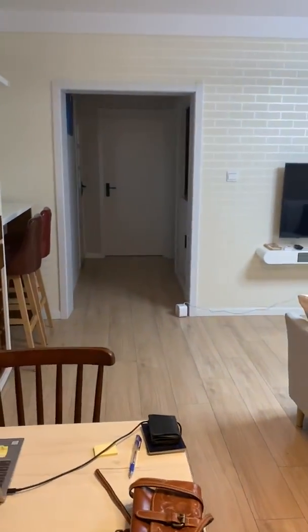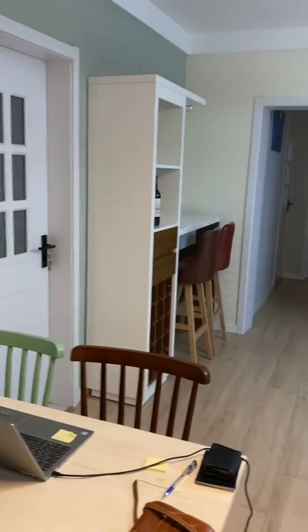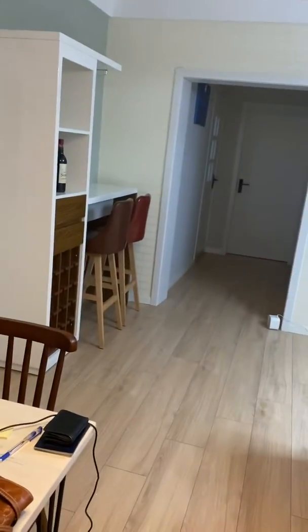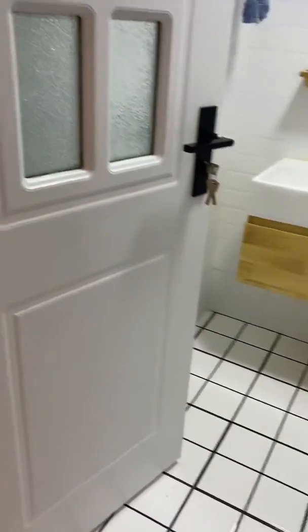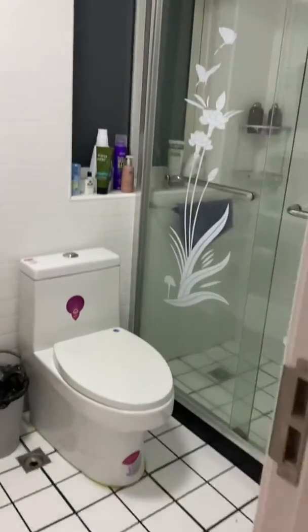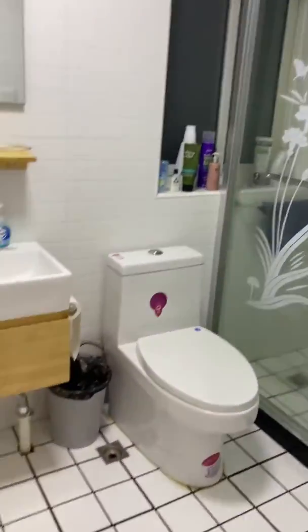Down the hall, the bedrooms, and one bath. Stunning. And then my bathroom right here by the front door — so pretty modern, I think. It's nice.